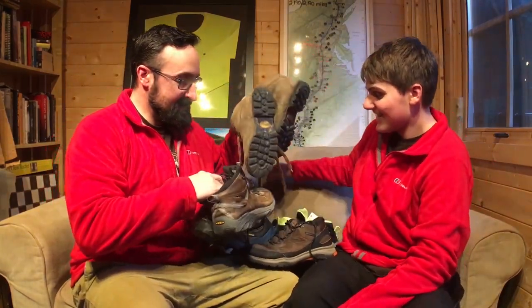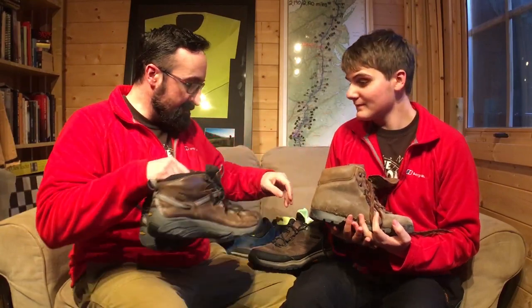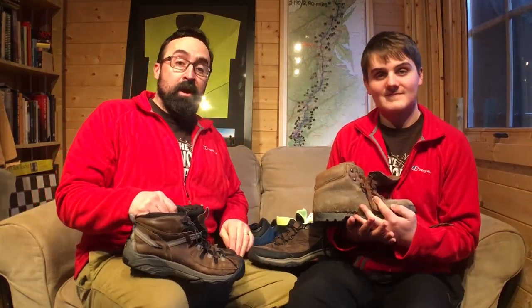They don't call me Mr. Shoes for nothing. We're not gonna talk about specific brands of shoes because we want our videos to have a life to them beyond what's available this year. But we're gonna talk to you about styles of shoes and what we learned about what worked for us on the trail.